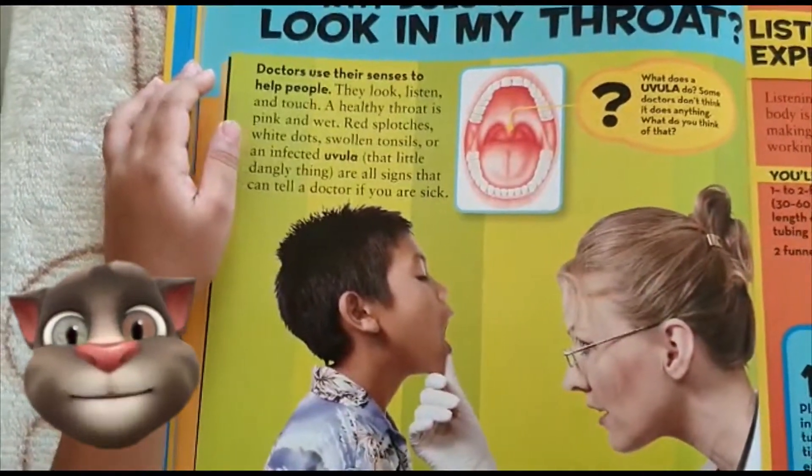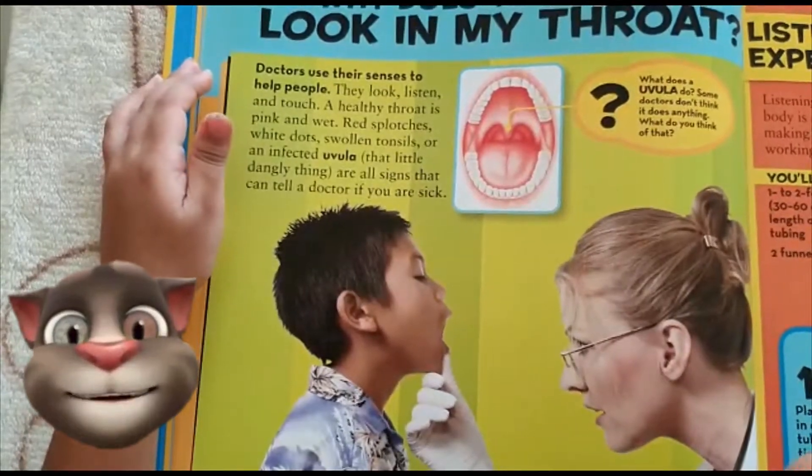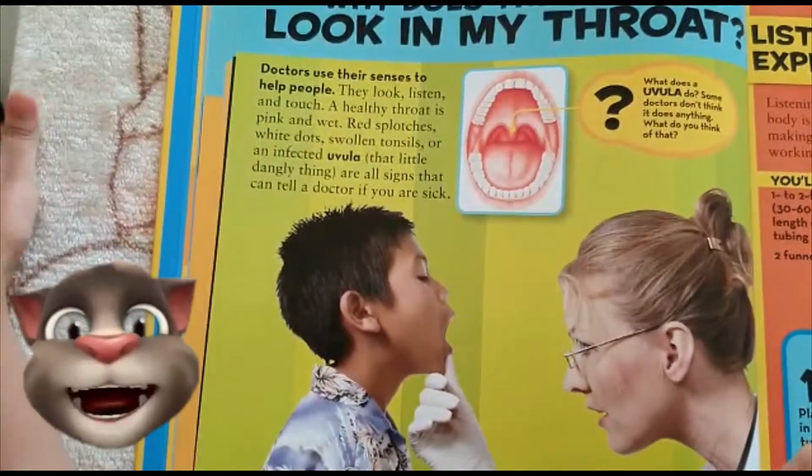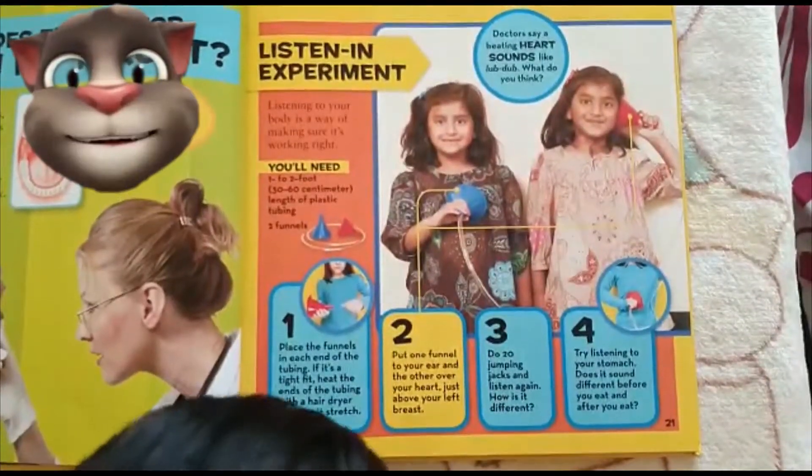What does a uvula do? Some doctors don't think it does anything. What do you think of that? Listen and experiment.